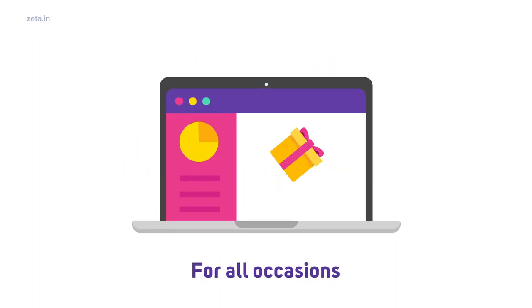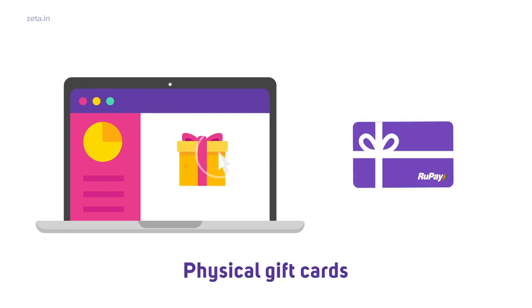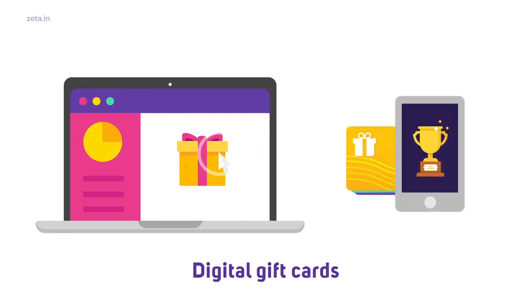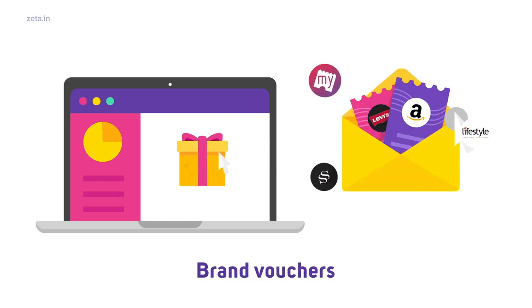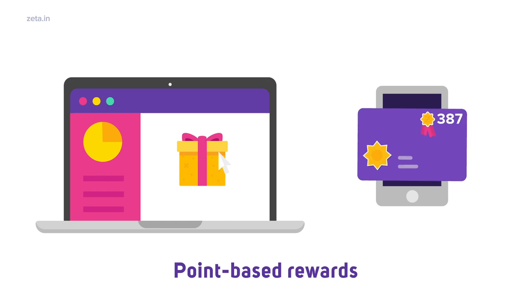Whatever be your occasion, pick the perfect gifting program from the digital Zeta dashboard. Choose from physical gift cards, digital gift cards, popular brand vouchers, cash transfers, or point-based rewards.